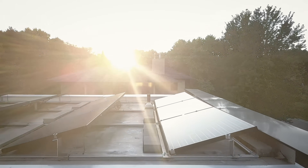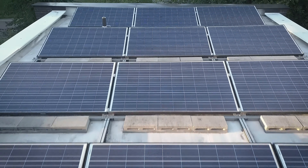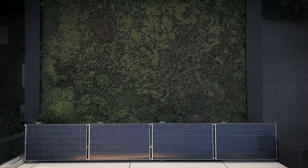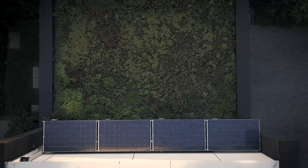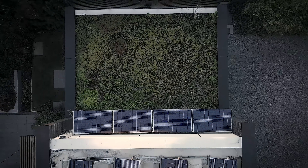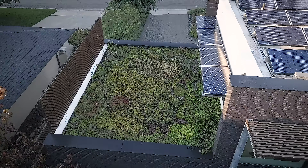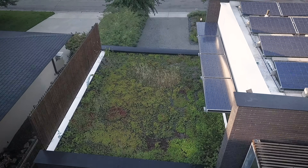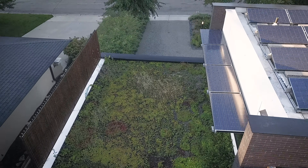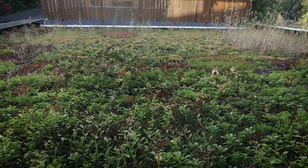Our solar panel system is a 3.68 kilowatt system and it produces maybe 10 to 15 percent of our energy, helping to offset our electricity use. Four of the panels also serve as an awning to shade the western sun in the late afternoon in the summer, which helps keep it cool. So the solar panels serve a double function — they're producing power and also shading our office from the hot afternoon sun.